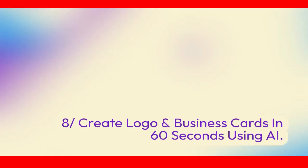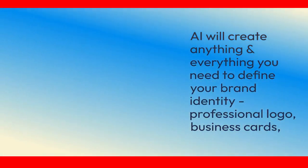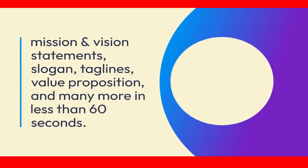Feature 8: Create a logo and business cards in 60 seconds using AI. AI will create anything and everything you need to define your brand identity — professional logo, business cards, mission and vision statements, slogan, taglines, value proposition, and many more in less than 60 seconds.